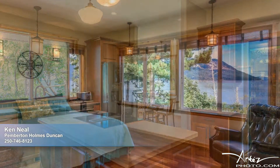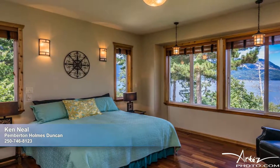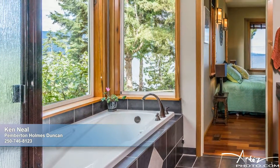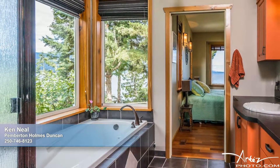You're not dreaming — you really could wake up every morning to these remarkable views. The sprawling master retreat includes an organized walk-in closet, access to the patio for your morning coffee, and a luxurious en-suite with a perfectly placed soaker tub and shower to take full advantage of the view.